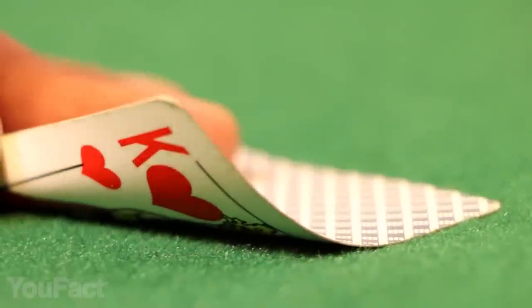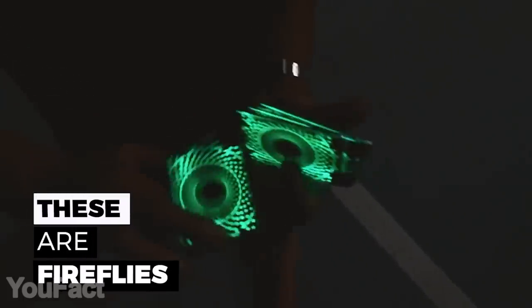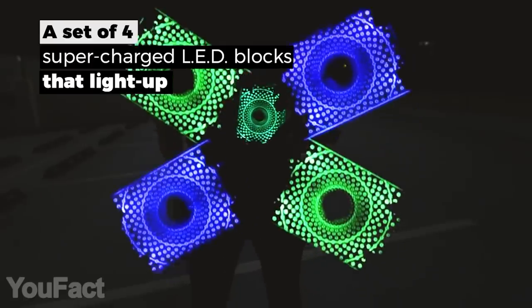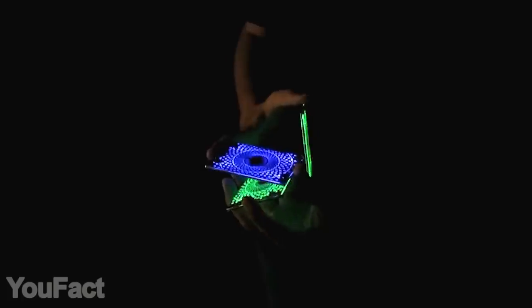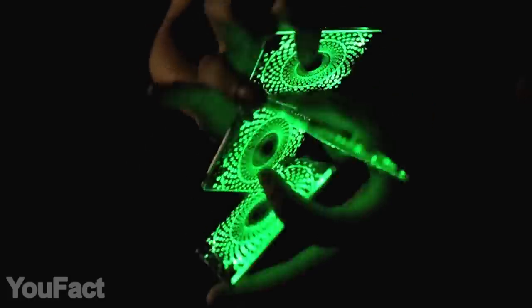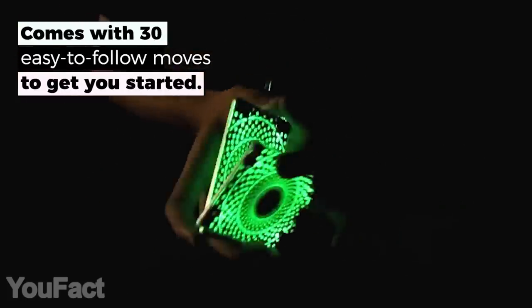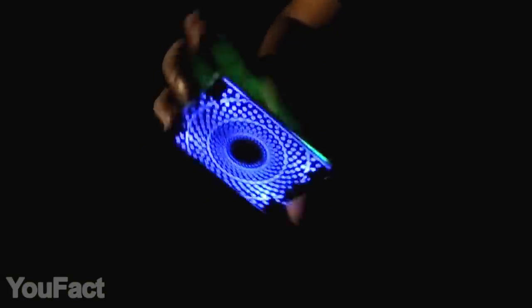Forget about traditional card tricks — here's a much more impressive and modern tool for novice magicians. Shaped as classic cards, these blocks are equipped with bright LED lights, so they look a million times cooler in the dark. This design is also specifically adapted for easy learning — it's ten times easier than using ordinary cards. You'll be given 30 simple and stunning tricks to start with, but the possibilities are endless. The cards come in either green or blue color.